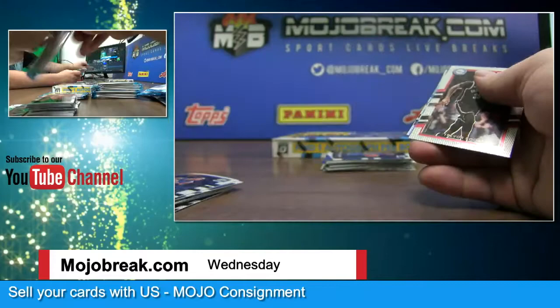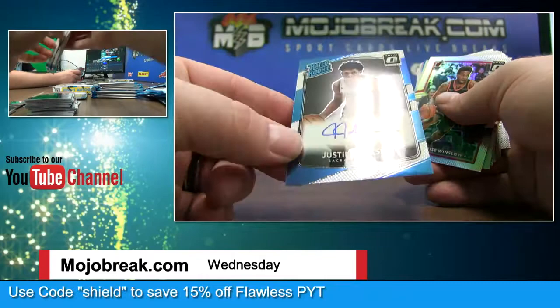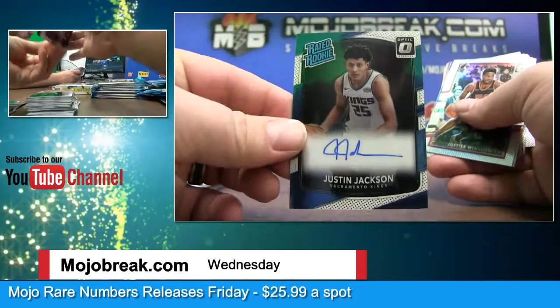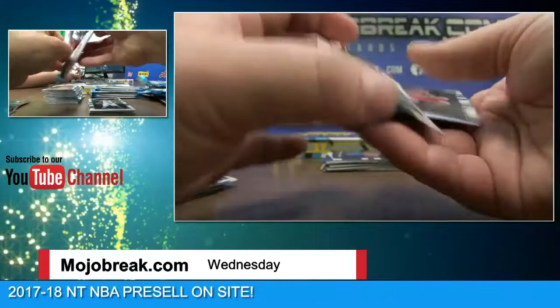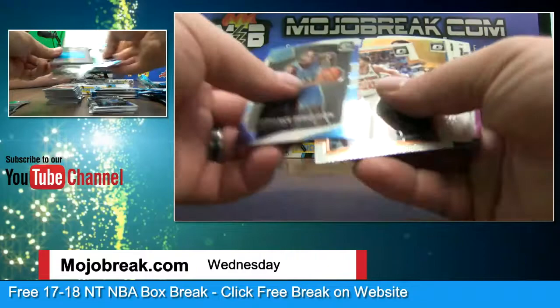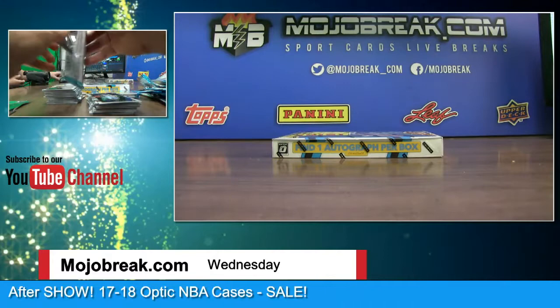Chauncey Billups, Eric Gordon 175. Justin Jackson — finally got an on-card auto, got a batting average for the Kings and Daniel! On-card. Damian Lillard silver. Jabari Parker orange to 199 and Ryan Anderson. Dwyane Wade, George Gervin, John Collins, D'Angelo Russell, Justin Jackson and base.